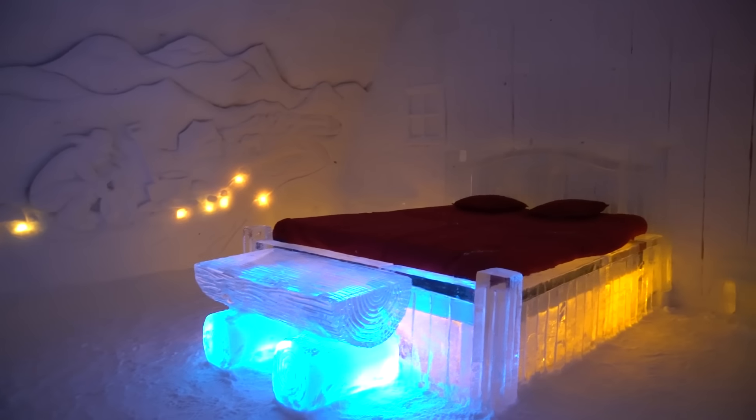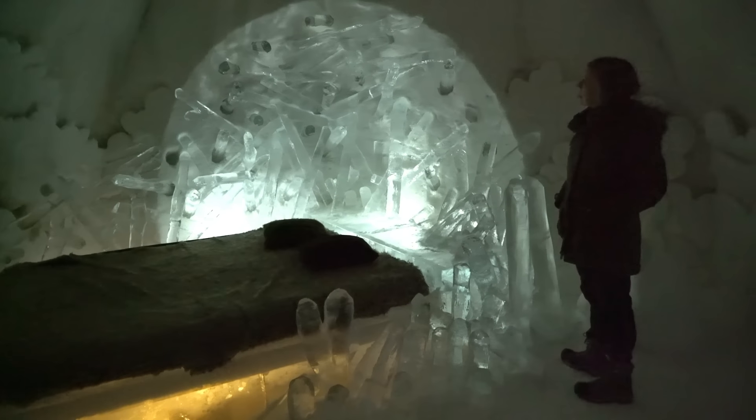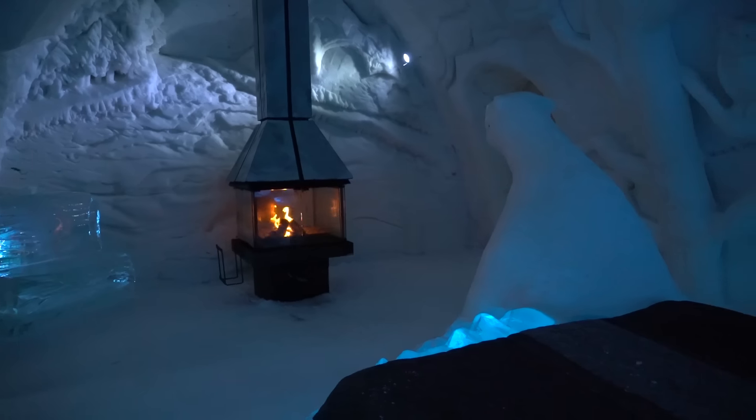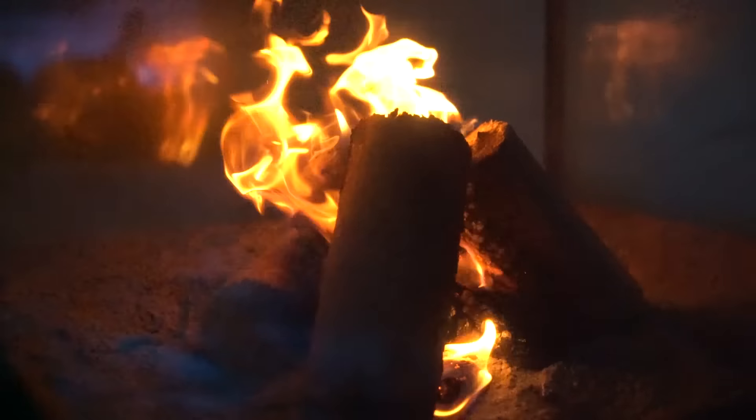The Hotel de Glace has 44 rooms including 17 suites that have been individually designed and styled. The honeymoon suite even comes with a fireplace and your very own spa area. Artists from all over the world travel to the city and can create a room in a matter of days.